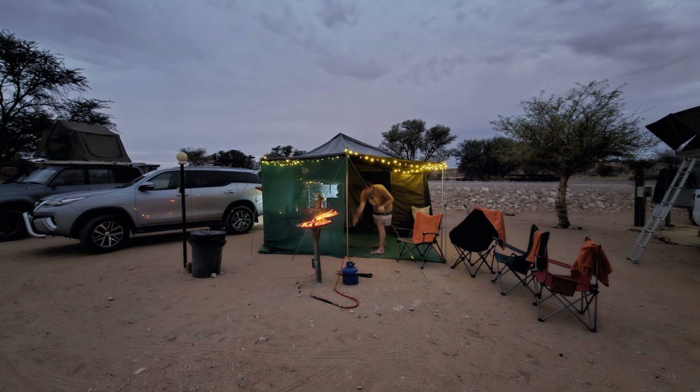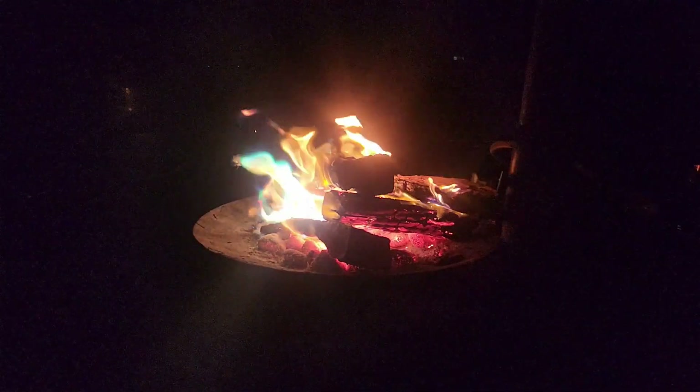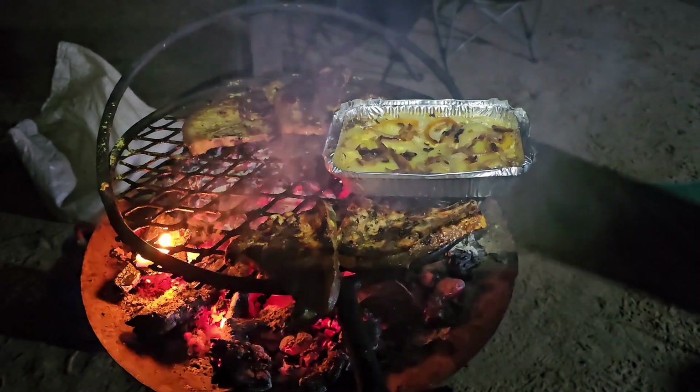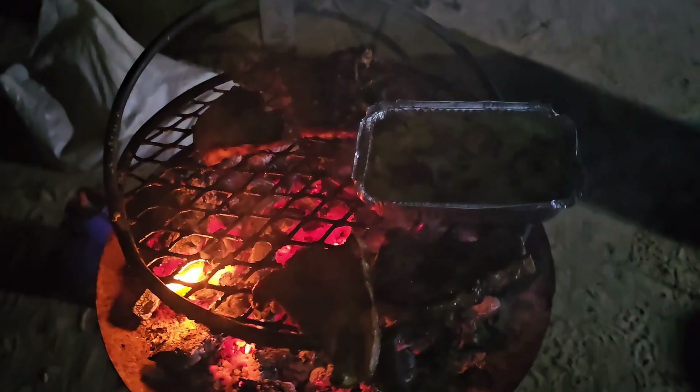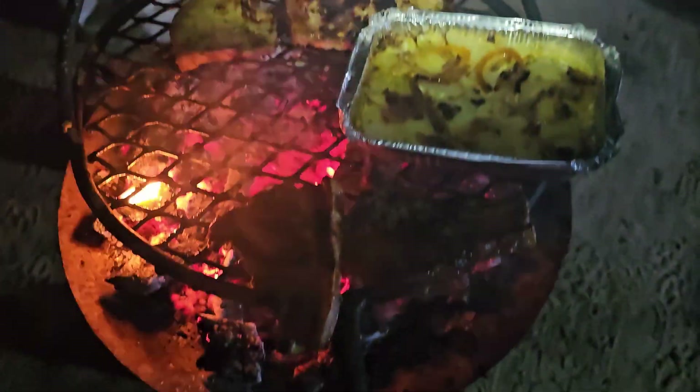We have just got back from our summer Kalahari trip and I have lots of footage to process. Before I get to that though, I have long wanted to make a video on how we plan these long trips, primarily about the food.